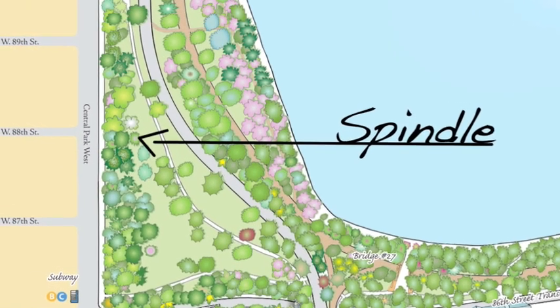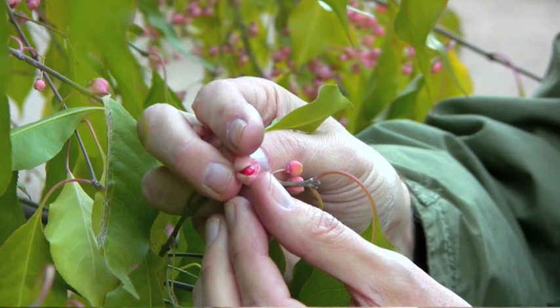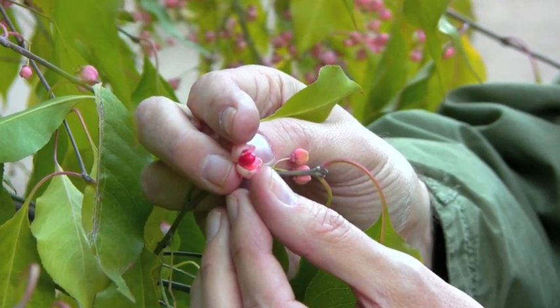This is a spindle tree. I know of only four spindle trees in the park. This is the fruit — this one, which is cracking open, is revealing red seeds on the inside. Look at that.